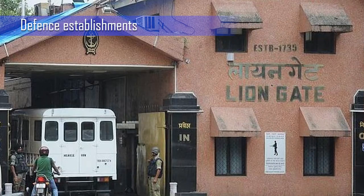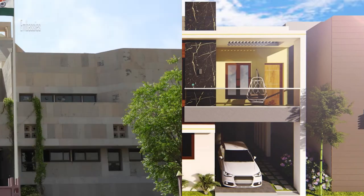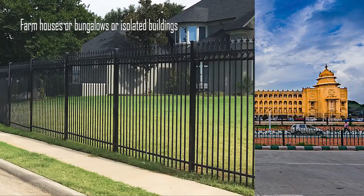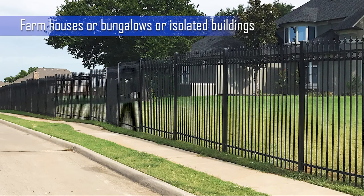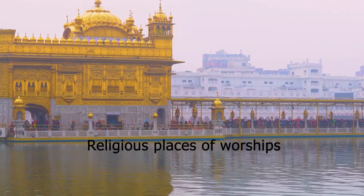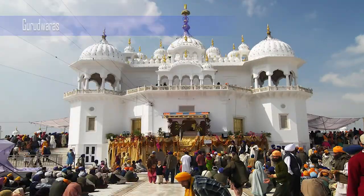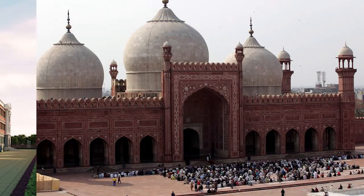For smaller perimeter applications, FOPIDS is suited for defense establishments, VIP residences, embassies, Vidhan Sabha complexes, farmhouses, bungalows, isolated buildings, and religious places of worship such as churches, temples, gurudwaras, and mosques.